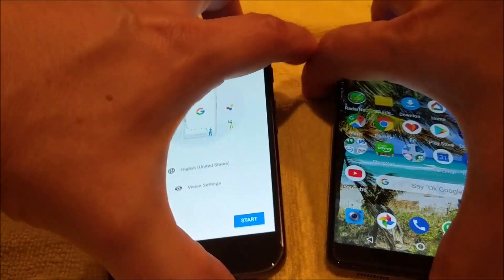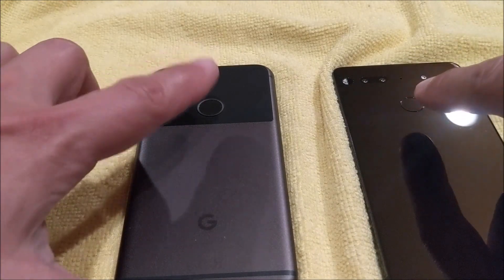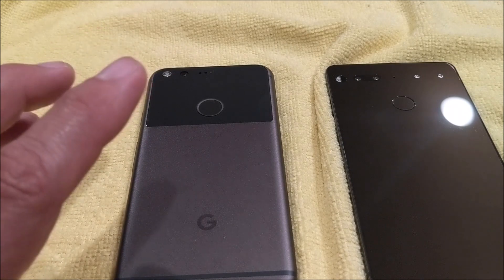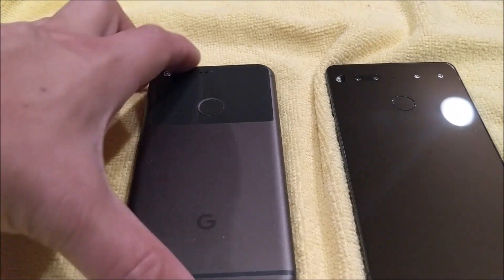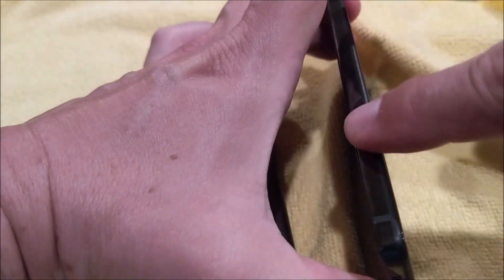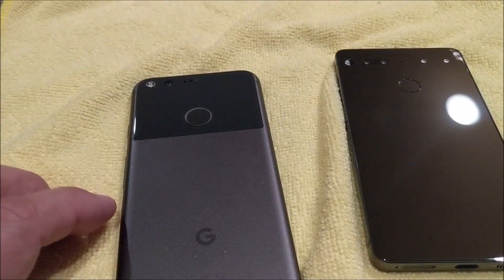Both phones on the back have the same type of fingerprint scanner — one here on each. The back on the Essential is made out of ceramic, which is supposed to be a much more durable material. The Pixel has an aluminum body with partial glass on the back at the top. The Essential has a ceramic back and a titanium frame — that's their claim to fame. They claim it's indestructible and a better material overall.